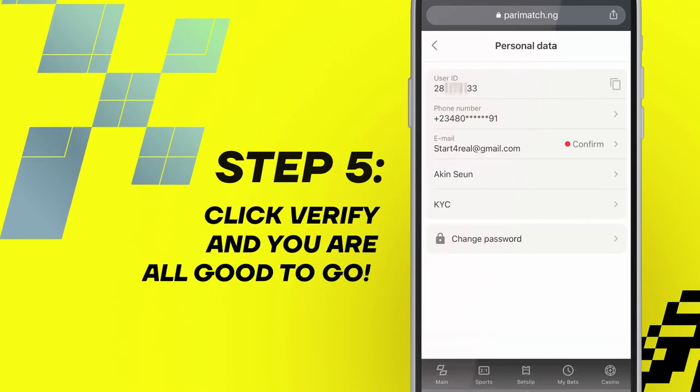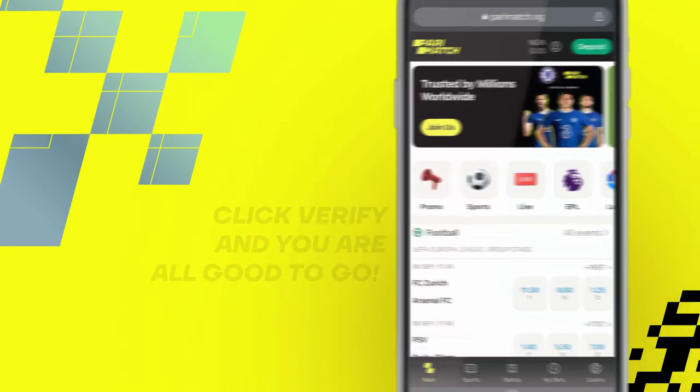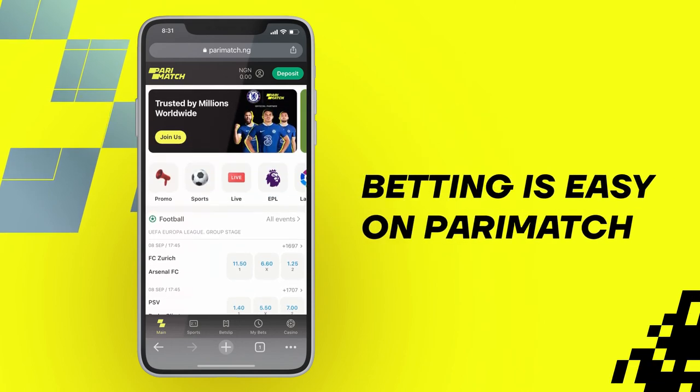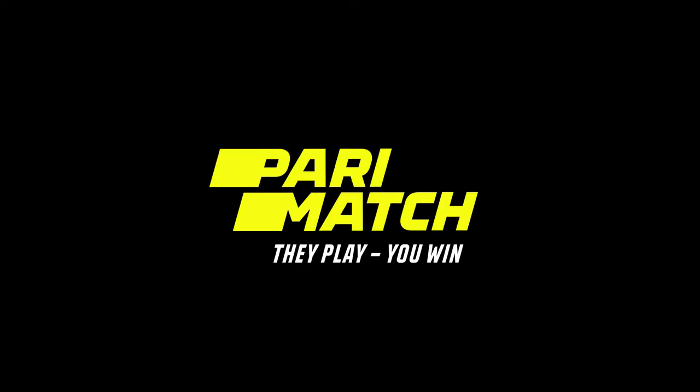Step 5. Click verify and you are all good to go. You can go ahead to make your first deposit and enjoy amazing bonuses and offers. Betting is easy on Parimatch. Parimatch — they play, you'll win.